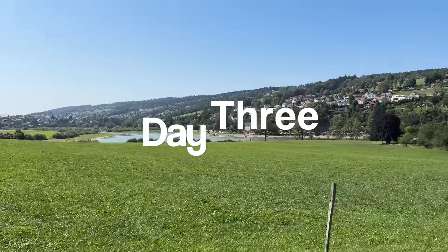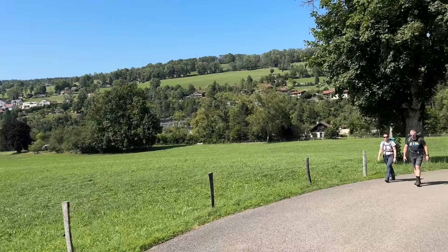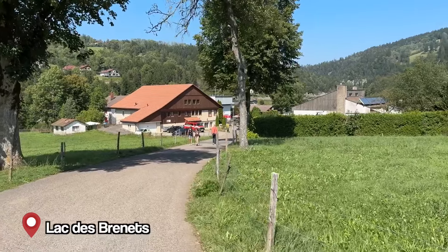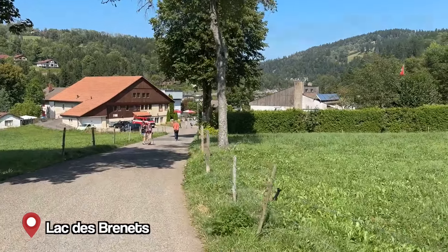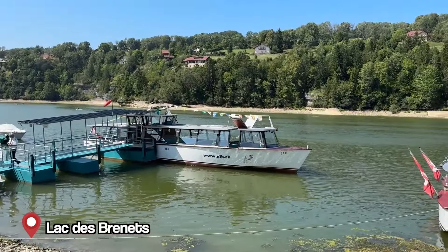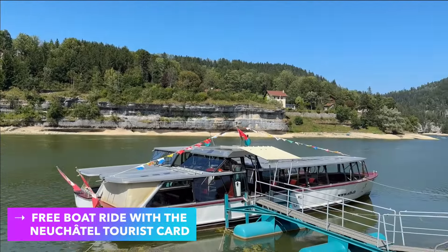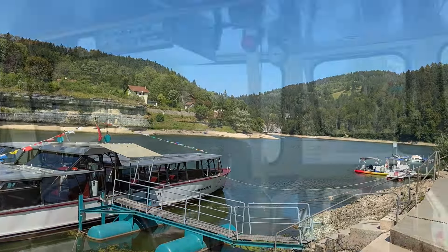This is the Lac des Brenets and we're heading down towards the lake and the boat. This is the boat we're going to take on the Lac des Brenets — we're going to go up and see some waterfalls.